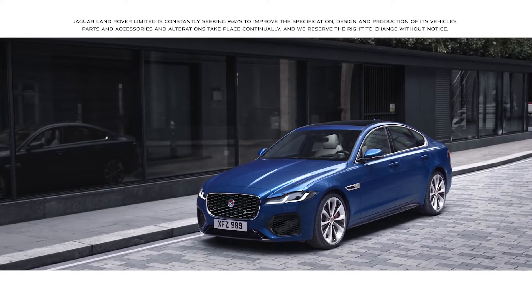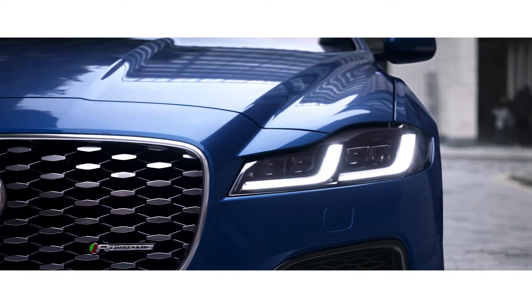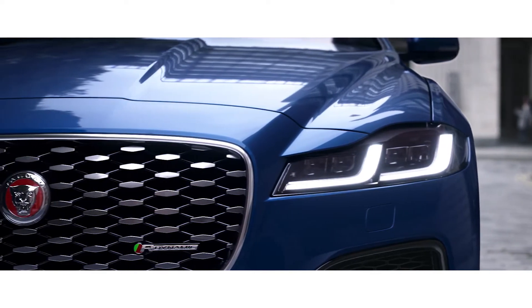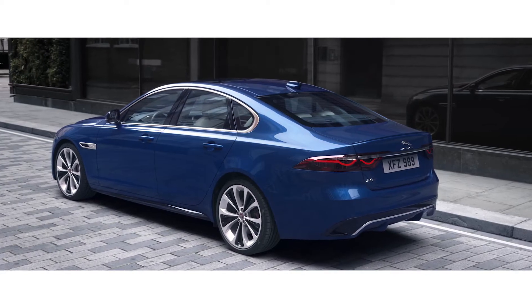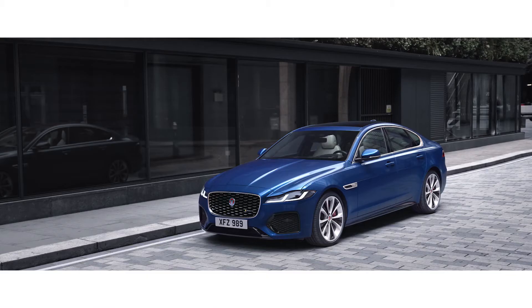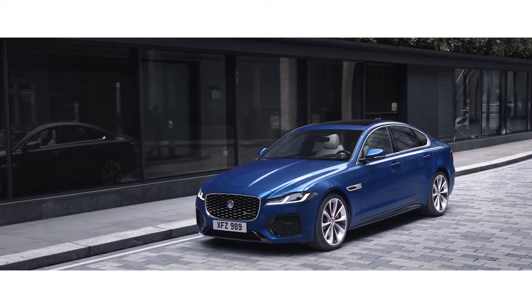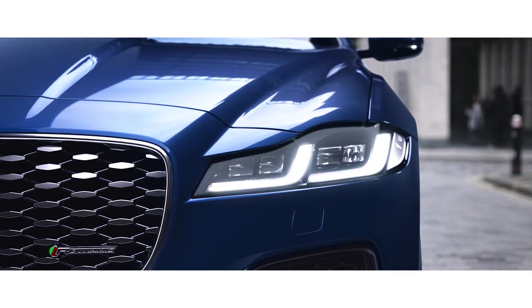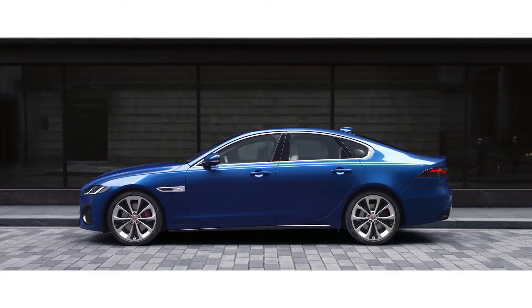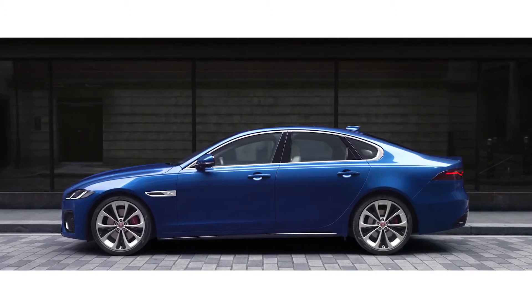The exterior has been updated with a new precision-engineered front grille and advanced pixel LED headlights, which combined with the Leeper fender vents and new bumpers at the rear and front, give the XF a dynamic new look. The new headlights feature a distinctive double J graphic and animated directional indicators, and an extended range of wheels provides the finishing touch to the new XF.